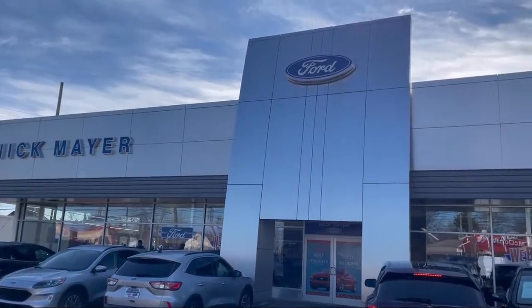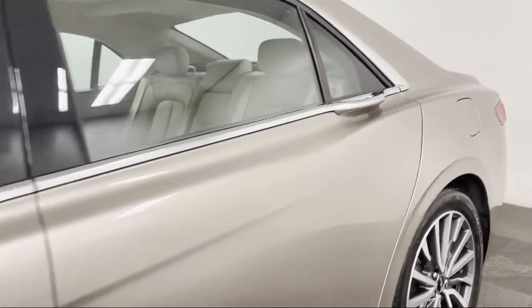Welcome to Nick Mayer Ford, and here's a look at another one of our great vehicles from our inventory.